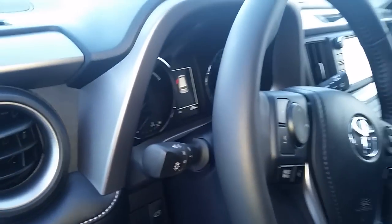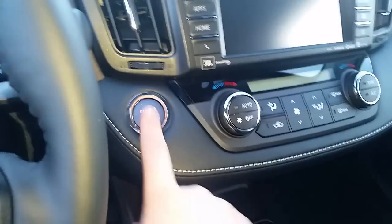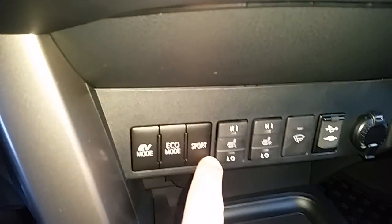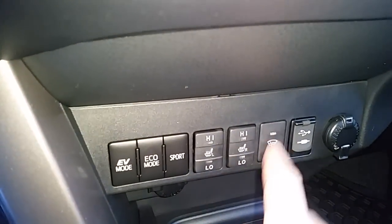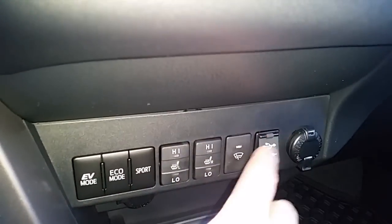You get memory seats, a heated steering wheel, lane departure alert, automatic headlights, power driver seat, Bluetooth, steering wheel audio controls, push button start, electric vehicle mode, eco start, heated seats, heated wipers built into the windshield, and USB and auxiliary input with a nice console system as well.